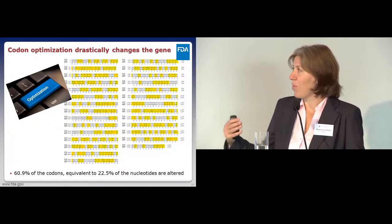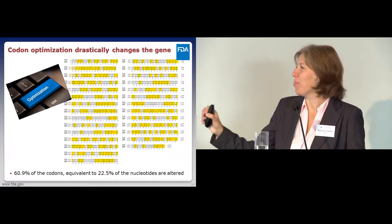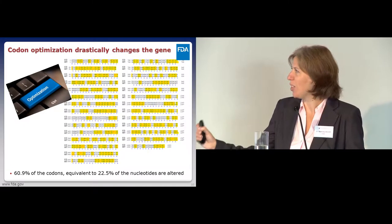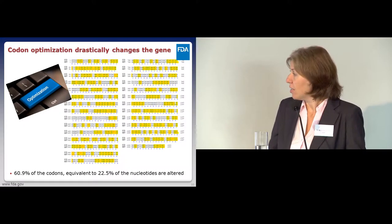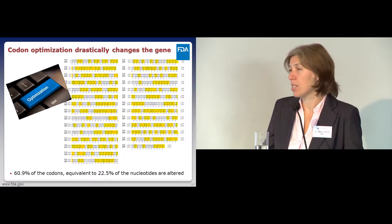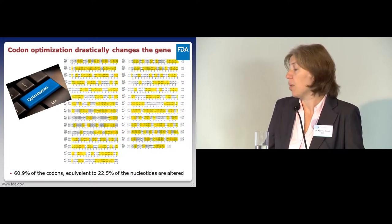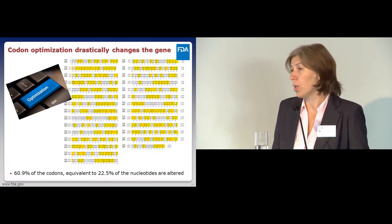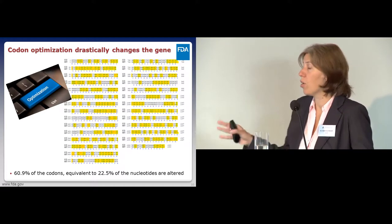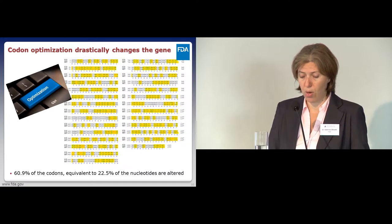We put our gene into the algorithm, hit the optimize button, and get a sequence that's drastically different. In this case, 60% of the codons have been altered, which corresponds to about 22% of the nucleotides being changed. This is a very common outcome of codon optimization—the sequence is drastically altered throughout.